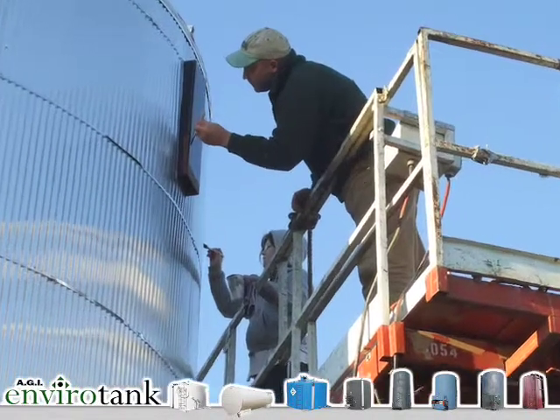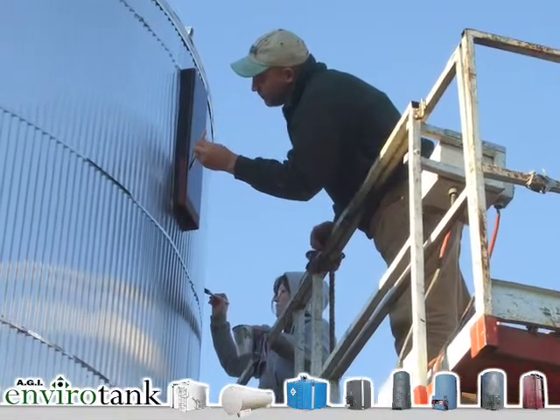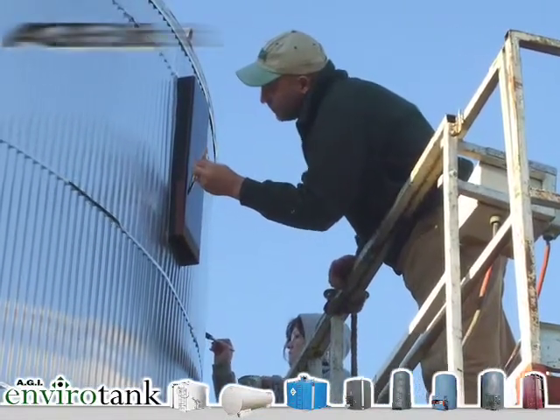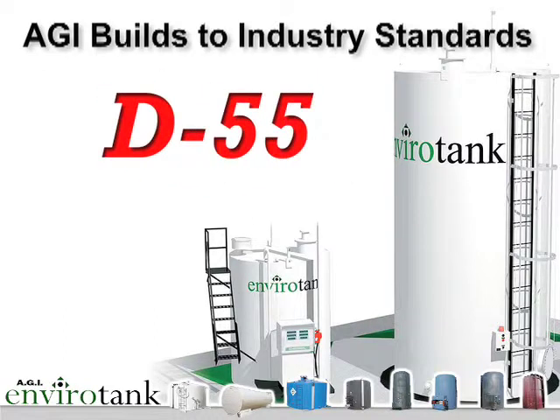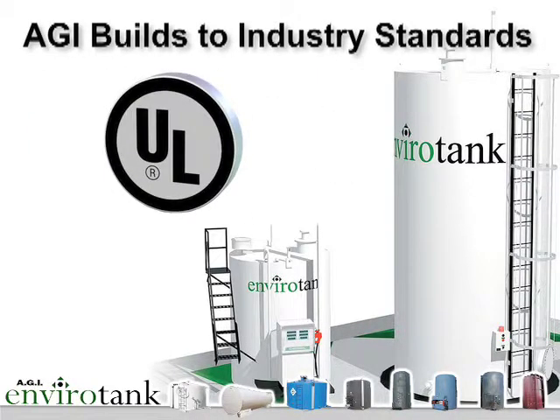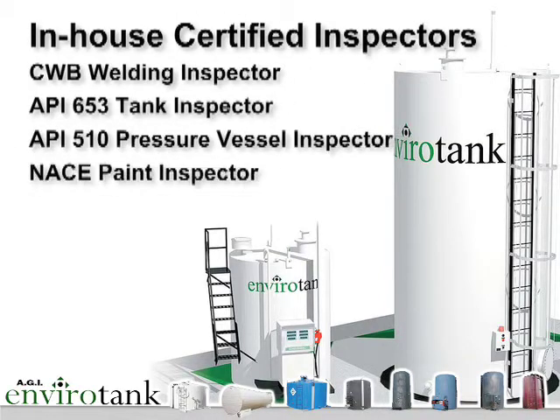We back all of our products with complete customer support before and after the sale. Our products are built to industry standards — API, D55, ULC, or UL specifications. And our in-house certified inspectors ensure that our documented quality control system guides the manufacturing of every tank.